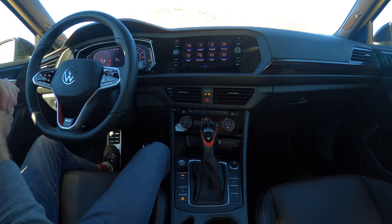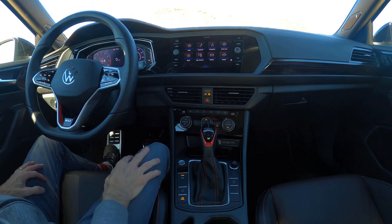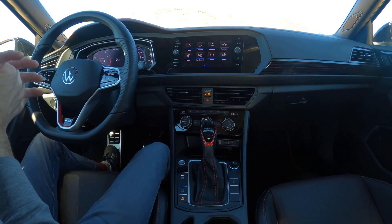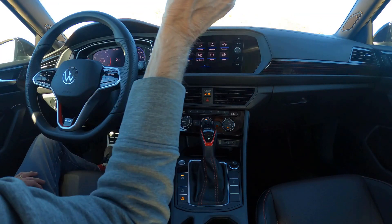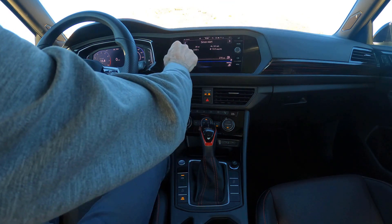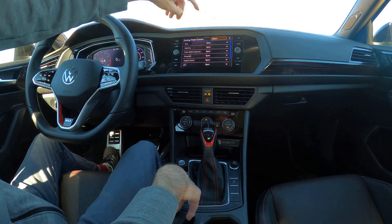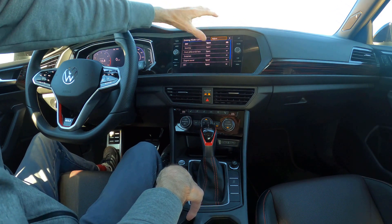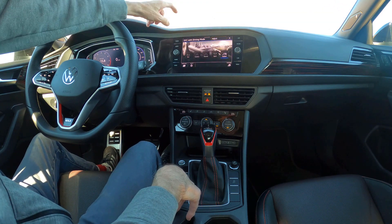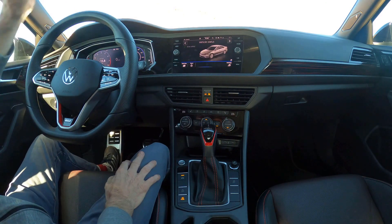Hooray for VW for not following what they did with the GTI — adding those horrible capacitive touch controls everywhere with no physical buttons. This is very much like the previous GLI. It's got a center screen in the center stack with media, telephone, nav — it works really well and is super fast to use. The best part is pushing a button for mode where you can adjust DCC, steering, front diff lock, drivetrain, engine sound, and adaptive cruise control simply by pushing the arrow and choosing sport — or scroll through eco, comfort, normal, sport, and back to custom.